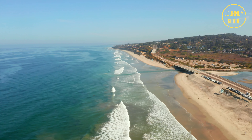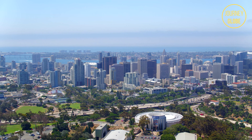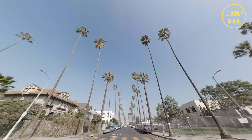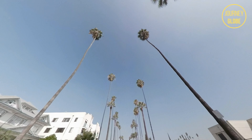Whether it be the amazing beaches and sunsets you are chasing, or just the rich historical museums and gardens, San Diego has so much to offer and many things to do if you are looking to take a trip here. With a Mediterranean climate, there are perfect temperatures year round making every single month throughout the year perfect to visit.